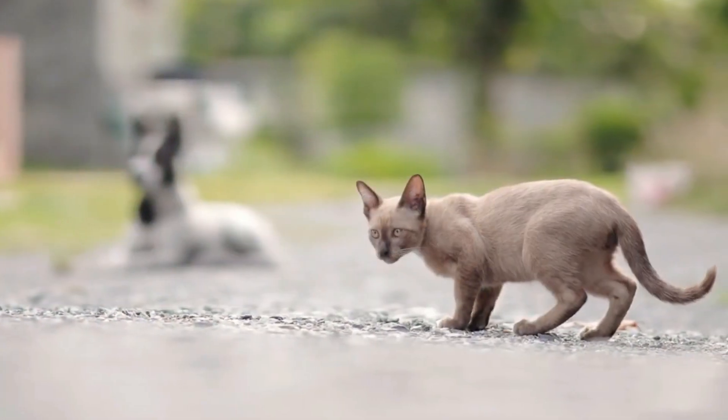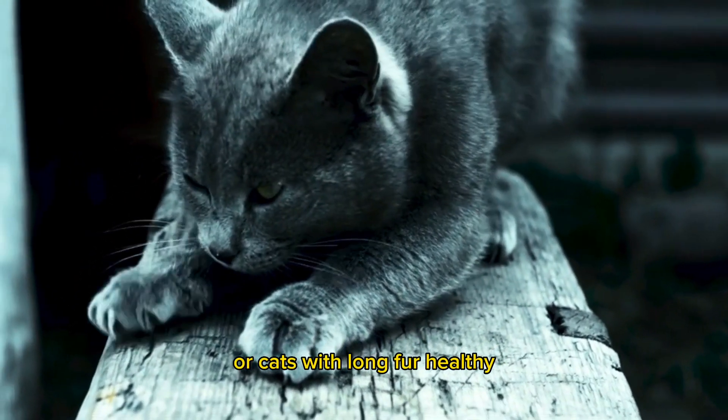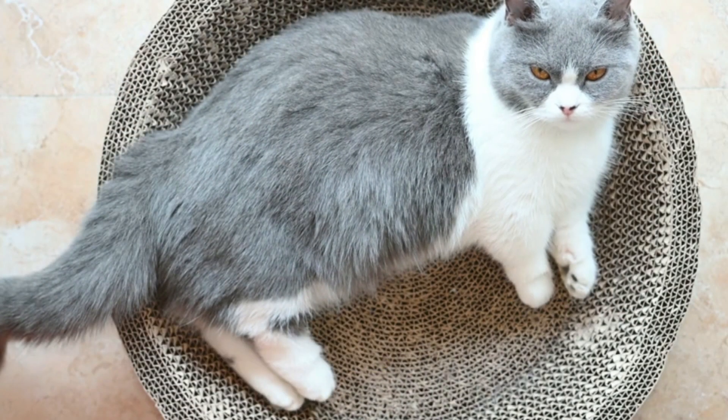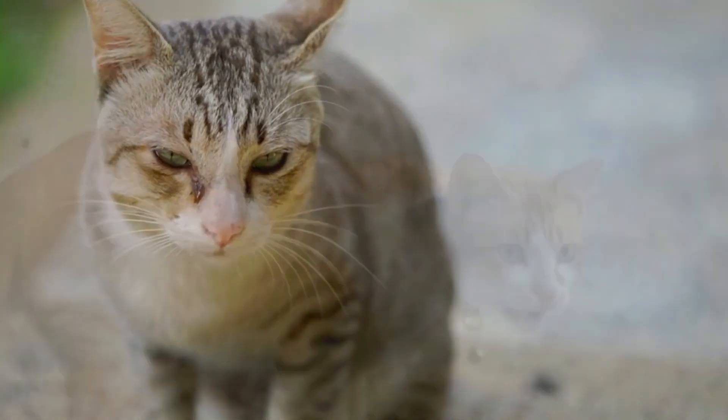Proper nutrition is also essential to keep your cat healthy. Choose high-quality cat food that contains the necessary nutrients for your cat. Also ensure they have adequate access to clean water.